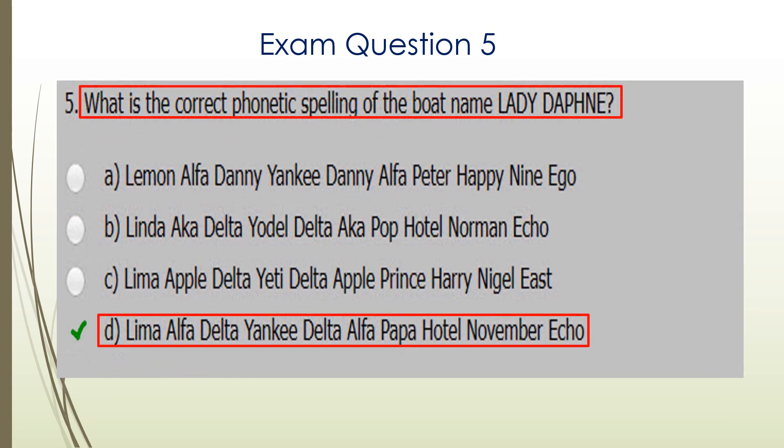Question five. What is the correct phonetic spelling of the boat name Lady Daphne? D is the correct answer: Lima Alpha Delta, Yankee Delta, Alpha Papa, Hotel November Echo.